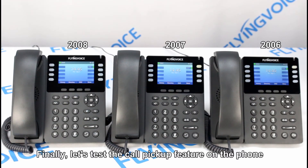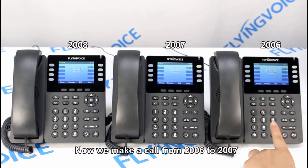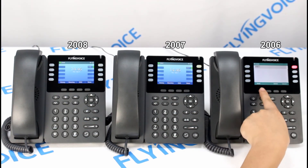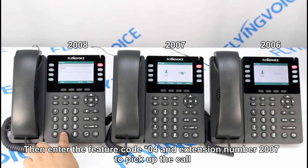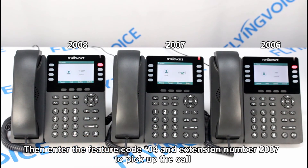Finally, let's test the call pickup feature on the phone. Now we make a call from 2006 to 2007. Then enter the feature code asterisk 04 on extension number 2007 to pick up the call.